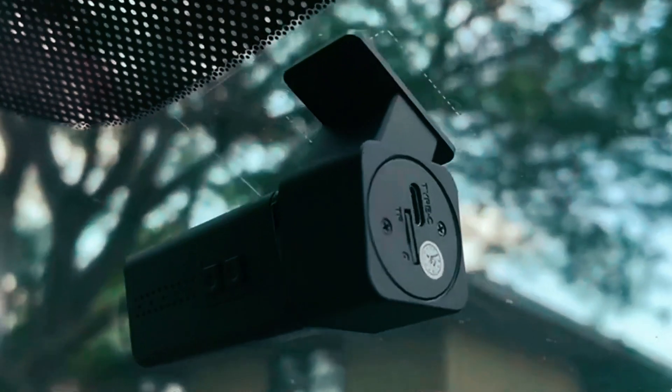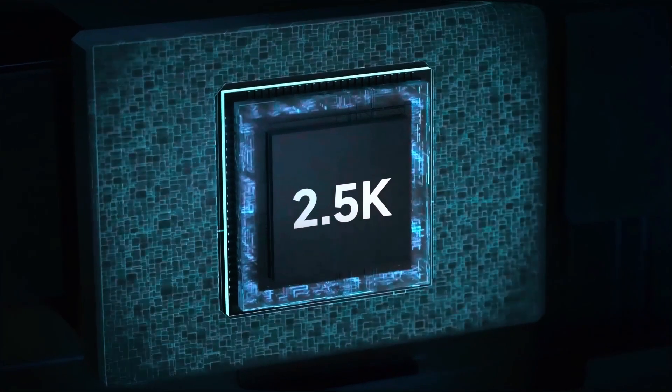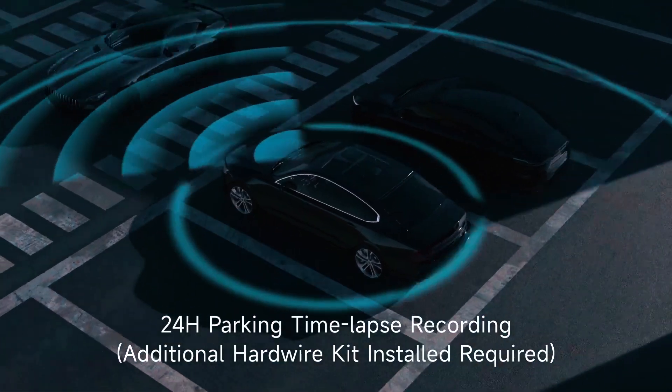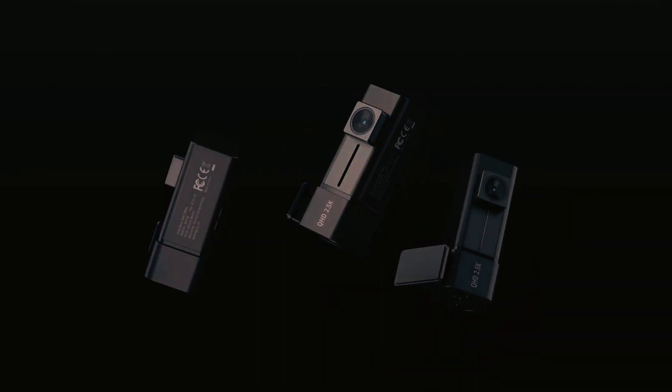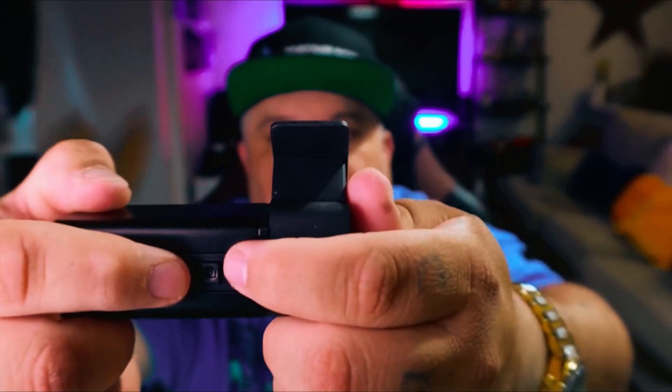With built-in Wi-Fi and an app for iOS and Android, you can easily stream, download, and share recordings. The durable design withstands extreme temperatures, and features like continuous loop recording, G-sensor, 24-hour parking mode, and a pre-installed 32GB SD card ensure constant, reliable protection for your vehicle.